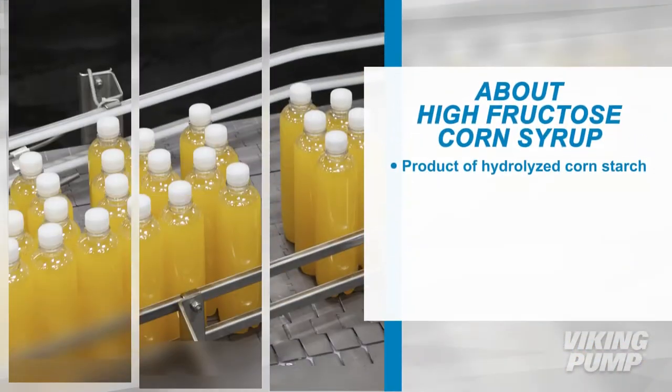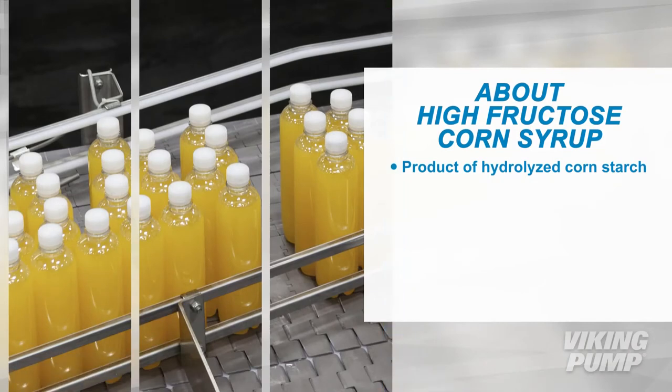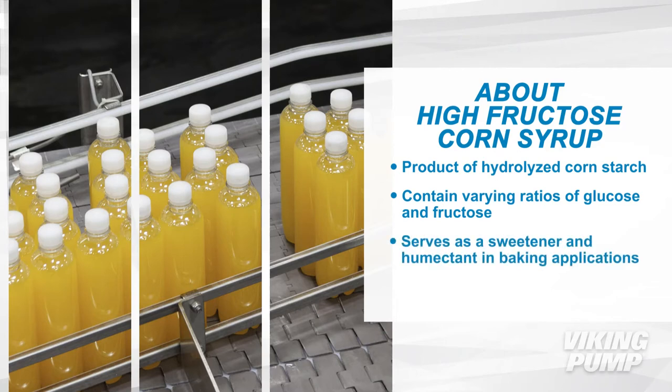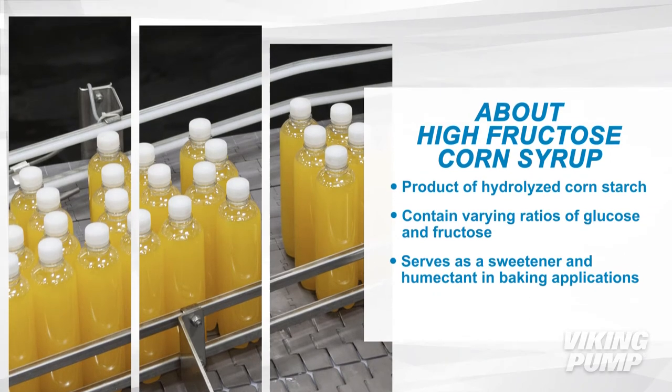High fructose corn syrup is a product of hydrolyzed corn starch and is made up of varying ratios of glucose and fructose. High fructose corn syrup has many desirable traits including serving as a sweetener and humectant in baking applications.